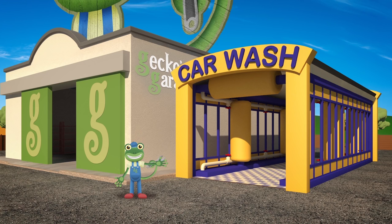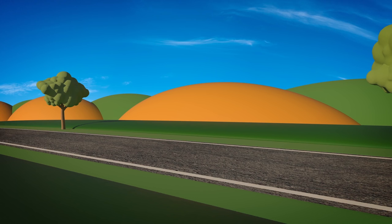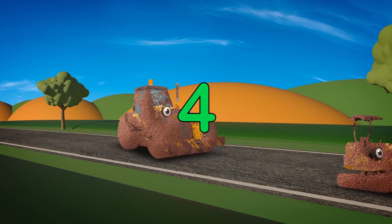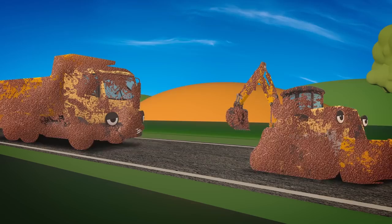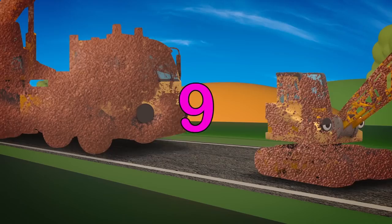Can you help me count them? 1, 2, 3, 4, 5, 6, 7, 8, 9, 10! 10 muddy construction vehicles needing a wash.